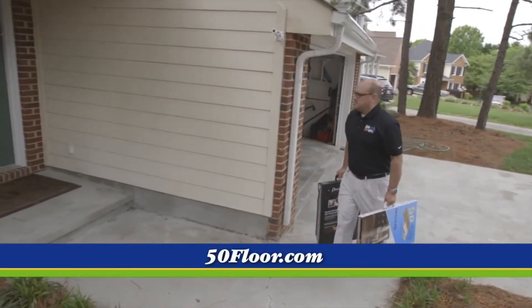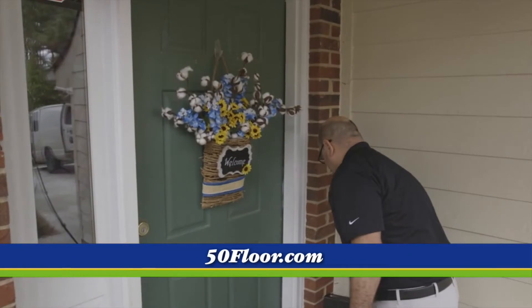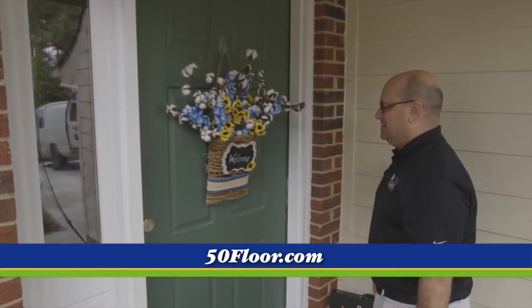That initial consultation — we always talk about it — it's free and no obligation, and there's another free offer going on this month, but we'll talk about that in a second. All you have to do is call us at 877-50-FLOOR or log on to 50floor.com to get that ball rolling and make your house look a whole lot nicer.